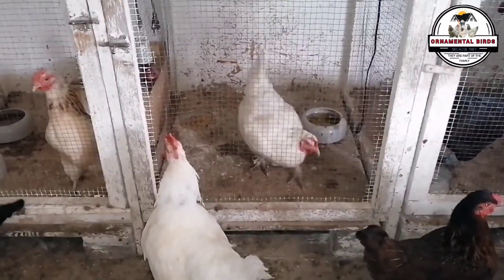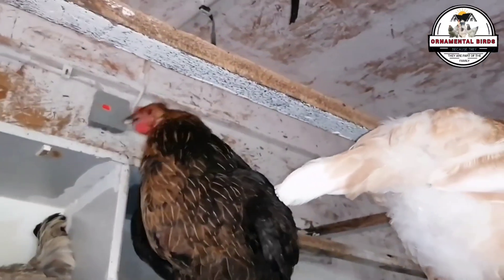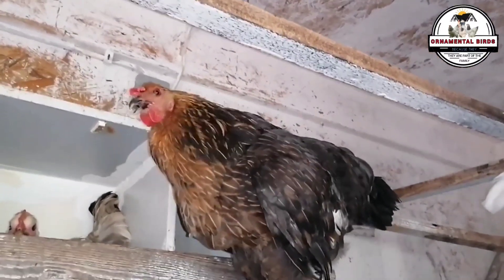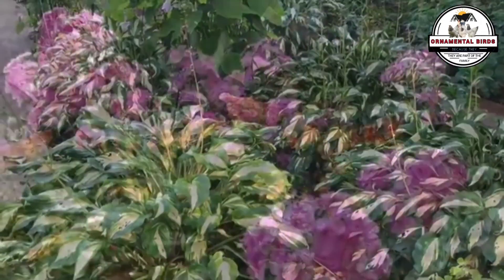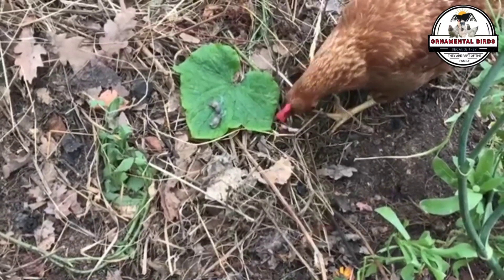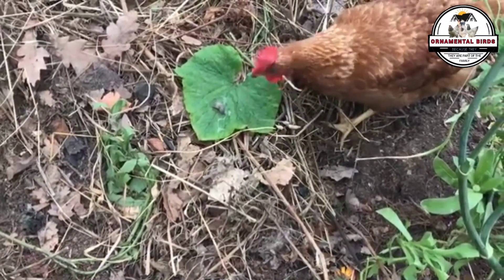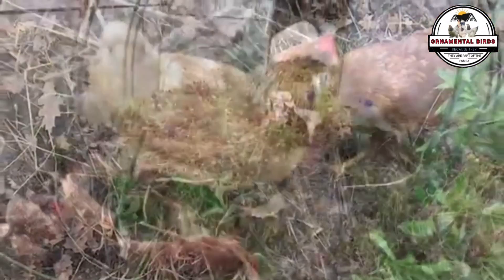If you cross a broiler strain rooster — Cobb 500 or similar — with a heritage hen selected for meat, the F1 chicks will grow faster than a pure heritage chicken, potentially reaching between 3.3 and 4.4 pounds in 8 to 10 weeks. While this is slower than a pure Cobb 500 — which achieves it in 6 to 7 weeks — it's a significant improvement over a heritage chicken, which might take twice as long. They will have better meat confirmation with a more developed breast and meatier thighs, though without the massive musculature of the pure Cobb. Most importantly, they will be much heartier and more adaptable to backyard management, drastically reducing mortality and the need for medication.